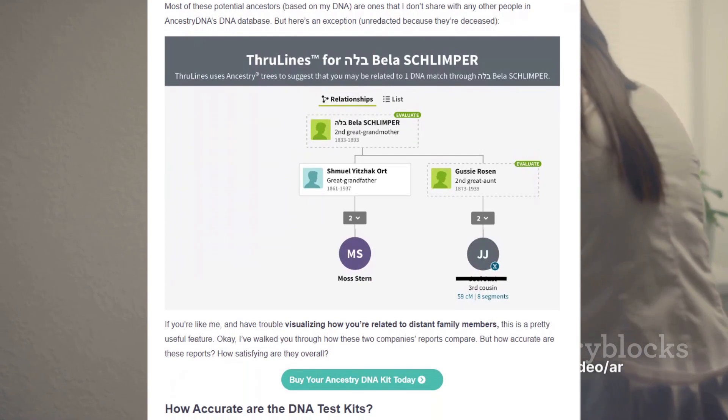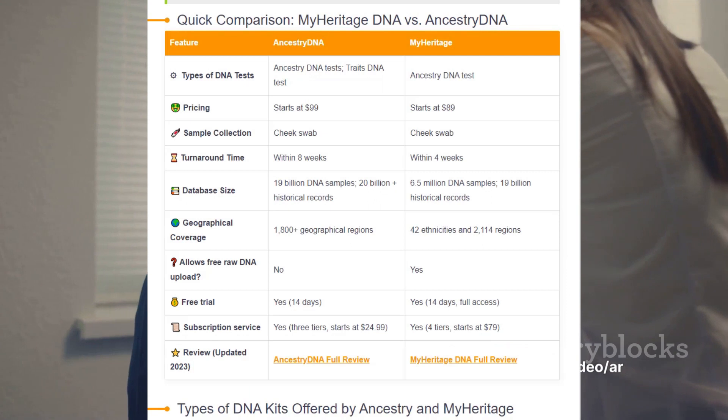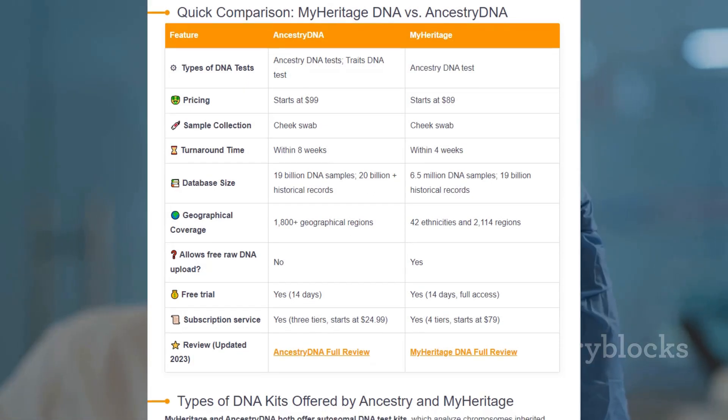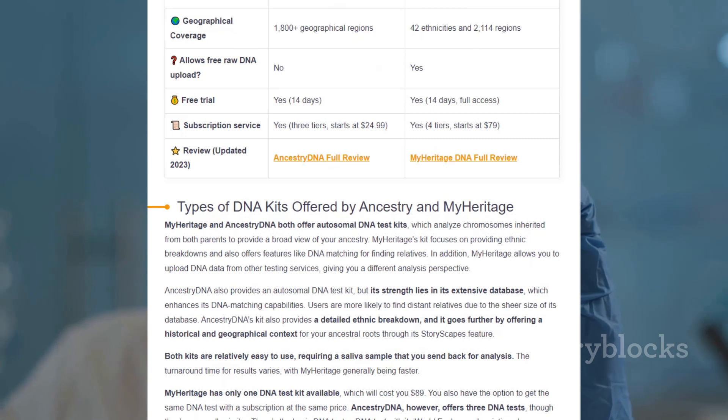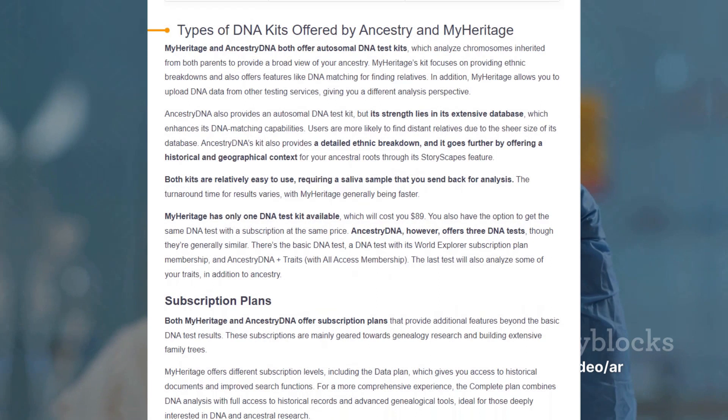Both companies provide autosomal DNA test kits, requiring nothing more than a simple saliva sample. This user-friendly approach makes it easy for anyone keen to delve into their ancestry. But it's important to note that while both entities offer similar services, there are key differences that make each unique.